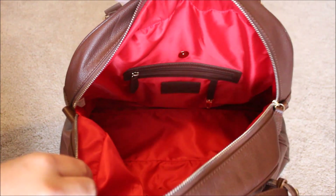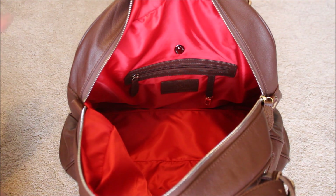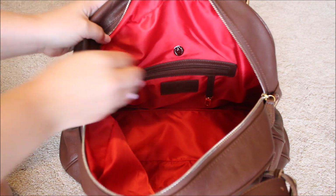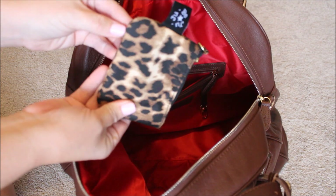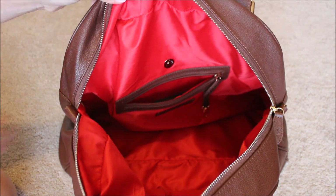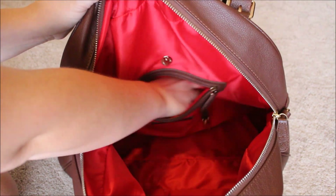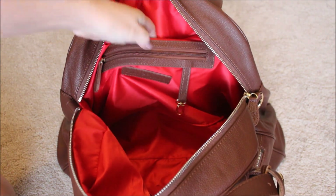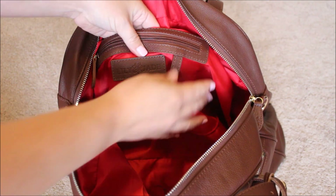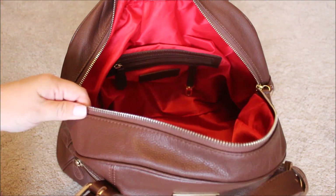Throughout the week I end up throwing tons more in here — it holds a lot but still holds its shape well. In the back zipper pocket I keep some feminine products inside a coin purse, and also a couple of Posh samples if I'm out and about and want to hand those out. Inside the bag there's also an interior zipper, the Lily Jade logo, and a little key fob if you want to attach your keys to the inside rather than an outside pocket.